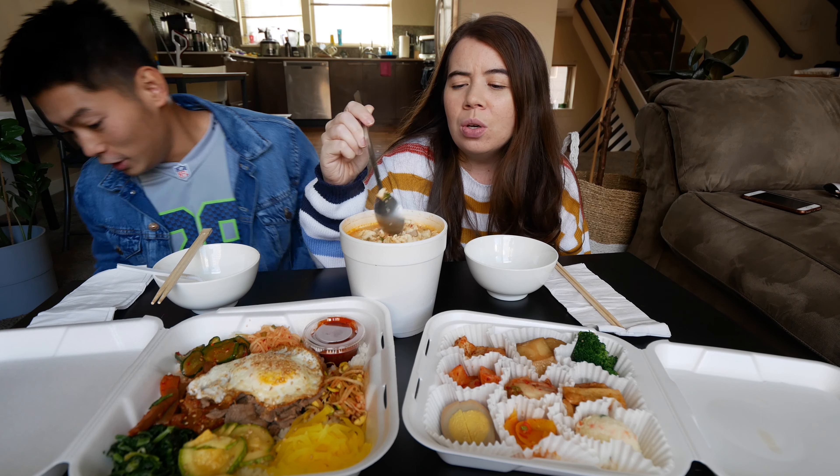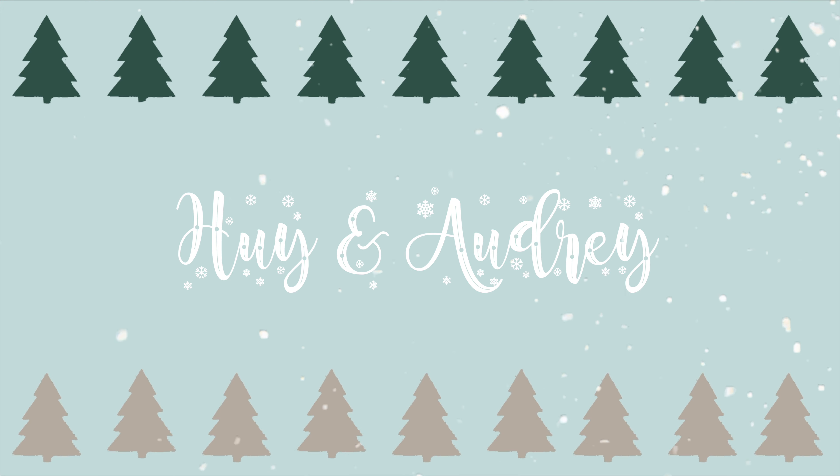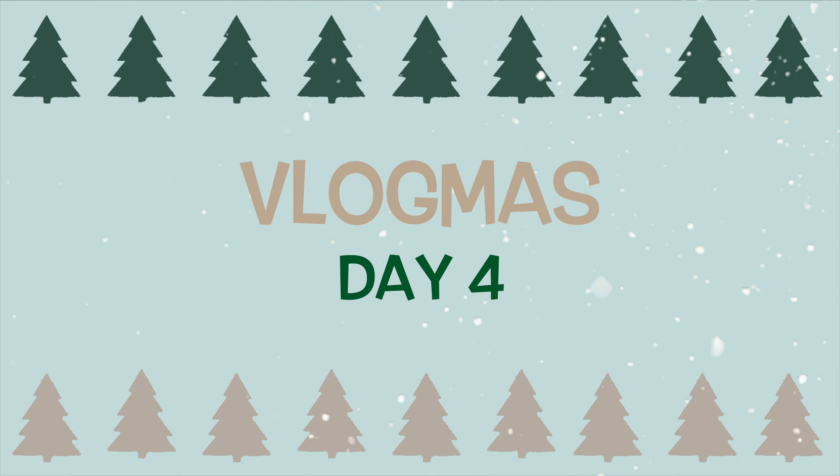What's up you guys, welcome back to our channel and welcome to today's vlog. It's another beautiful day and we are going grocery shopping first. We already had breakfast but we pretty much have the same breakfast every day.